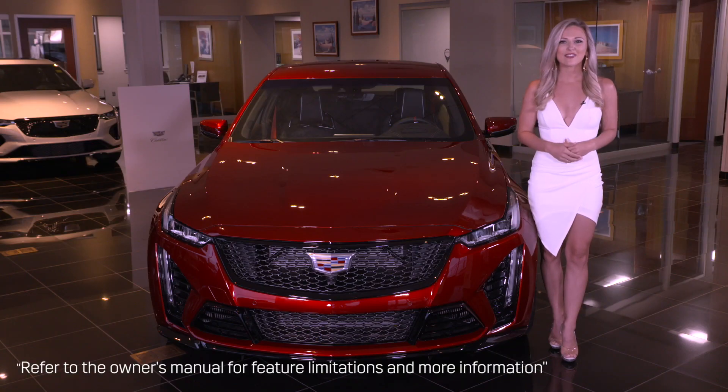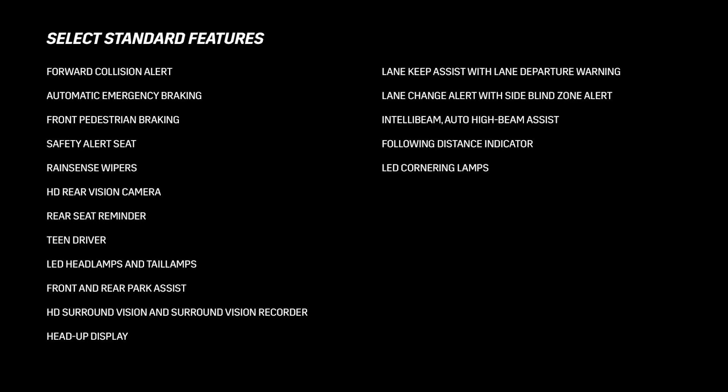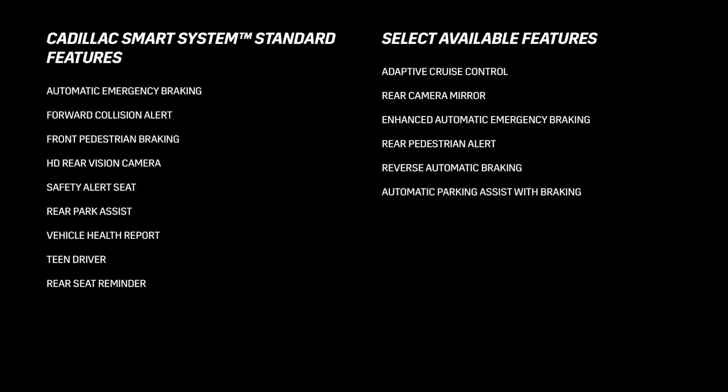The CT5V Blackwing offers an array of radar, camera, and ultrasonic sensors designed to help detect potential hazards. Some of those systems include collision and blind zone alerts, HD surround camera, automatic braking features, enhanced parking functions, automatic wiper, high beam, and pedestrian warnings, and more.